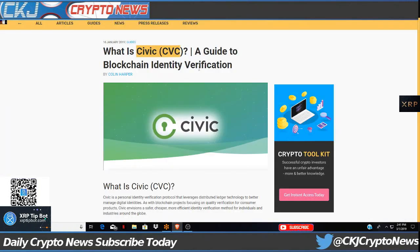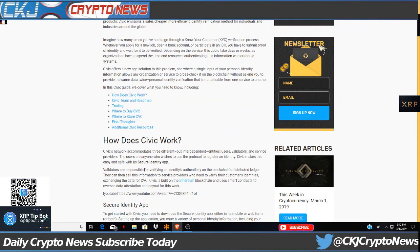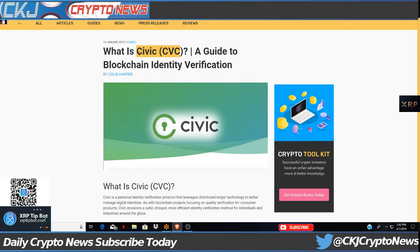What is Civic CVC? It's a guide to blockchain identity verification. It's built around Know Your Customer principles. In the future, with CVC you'll be able to go right through the airport with all your personal data on the blockchain through the Civic application. There are major partnerships - one company is already utilizing Civic as a key code scanner at the door; I think it's Johnson Controls. Civic is a personal identity verification protocol that leverages distributed ledger technology to better manage digital identities, envisioning a safer, cheaper, more efficient identity verification method for individuals and industries around the globe.